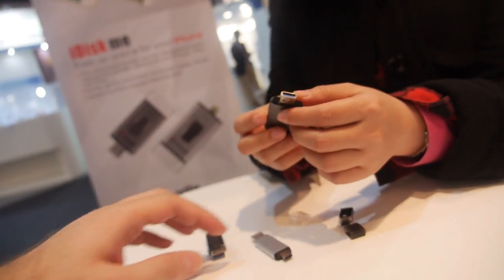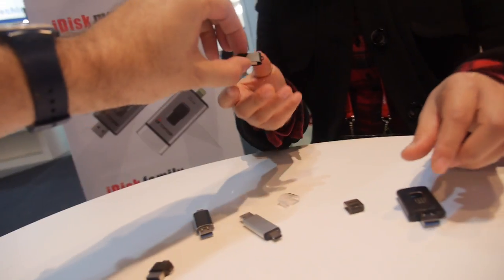As for the price of the small one — it's very affordable. However, this is a very new product, so the price is still pending.